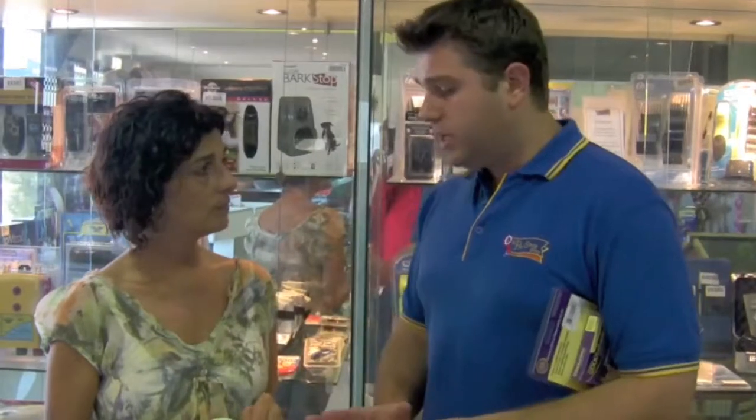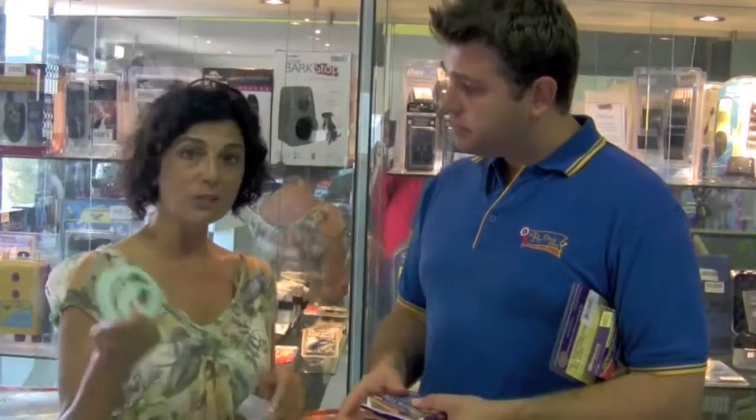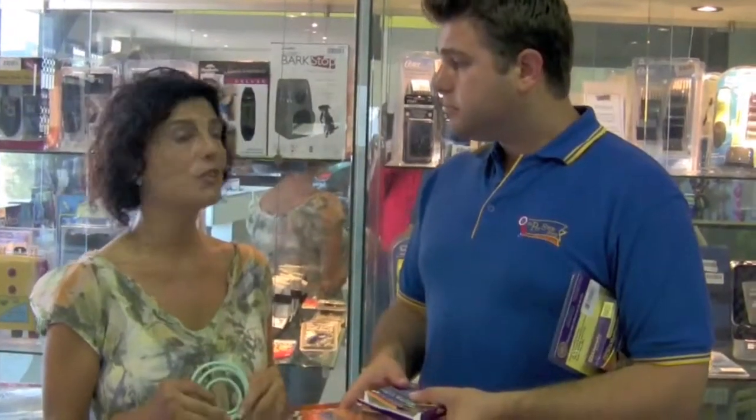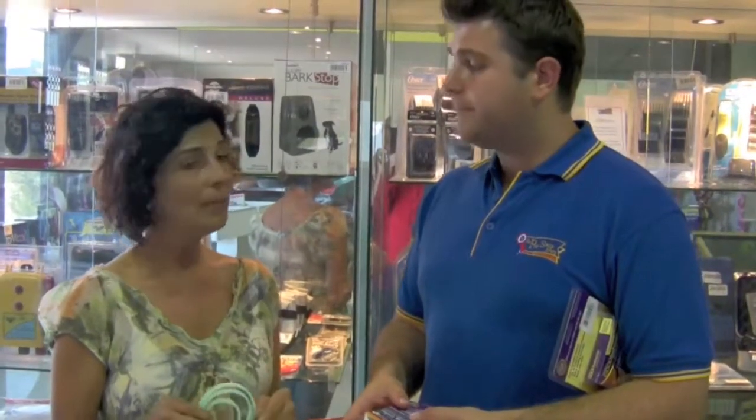In regards to how long it lasts on a dog or cat: once the collar is exposed to the air, it basically lasts 30 days in continuous exposure on the pet. But if you wanted it to last longer — for example, if you're only using it for trips to the vet or thunderstorms — all you need to do is put it in an airtight container, like a Glad Cliplock bag or a Tupperware container, and the collar will last you a lot longer. Then you just use it at the point when you need it.